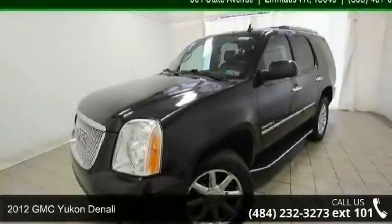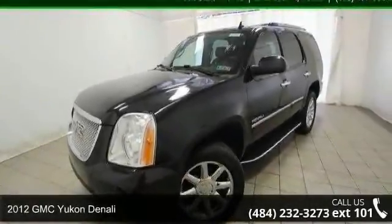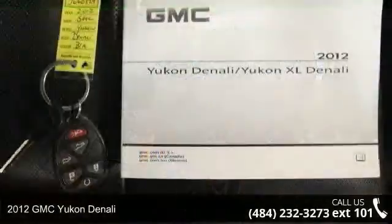Arrive in style with this 2012 GMC Yukon Denali. This may be the set of wheels you've been looking for.